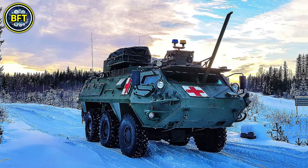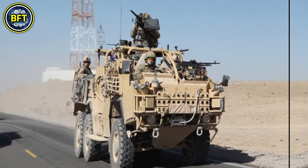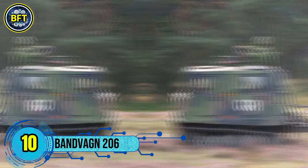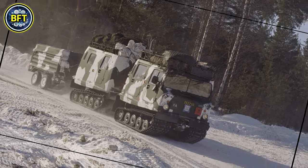Now let's dive deep into Norwegian military technology, showcasing the 10th machine in our list. Number 10: the Bandvagn 206, also known as the BV-206.